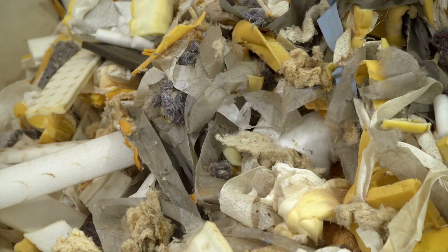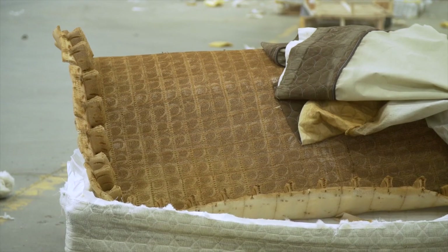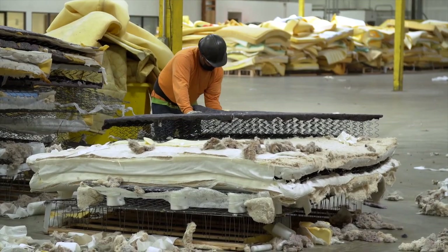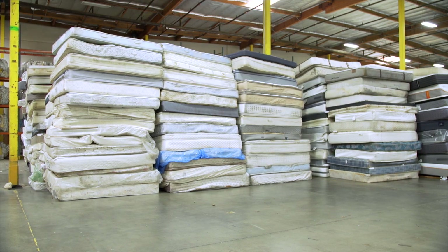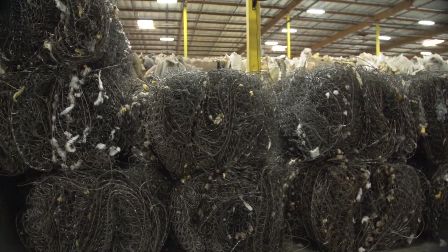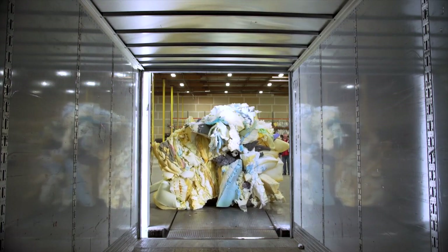Mattresses often contain other materials such as cotton fiber, coconut fibers, and non-woven fabrics. There are either no dependable markets for these materials, or removing contaminants from them is cost prohibitive. MRC is committed to helping manufacturers advance mattress circularity. We fund research to find new and better markets for these materials, as well as technology to improve the recycling process.